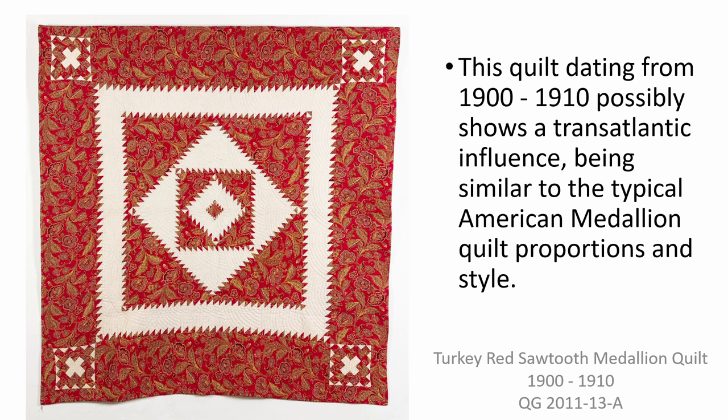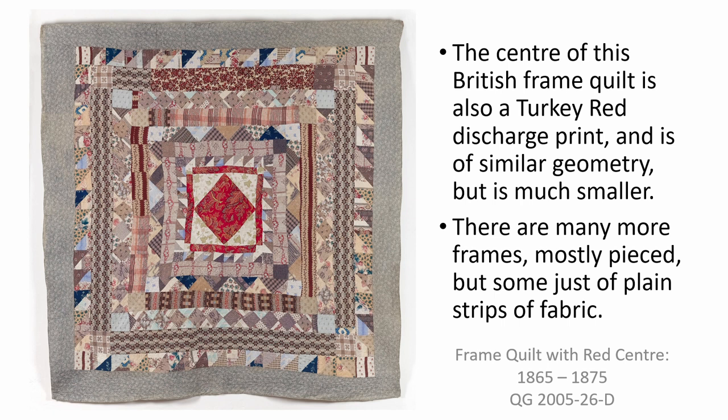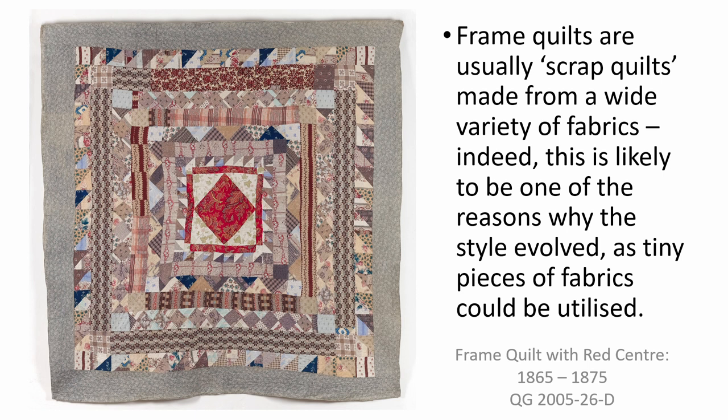By comparison, the centre of a typical frame quilt is usually quite small and is surrounded by a greater number of borders. This multi-coloured frame quilt also features a turkey-red paisley print central square set on point, but here this is much smaller and it is surrounded by nine frames of hand-pieced cotton fabrics in many different colours and designs. While the modern medallion quilts do usually use many different fabrics, they are likely to be well coordinated and carefully selected. However, the earlier frame quilts are usually true scrap quilts made from a wide variety of fabrics.